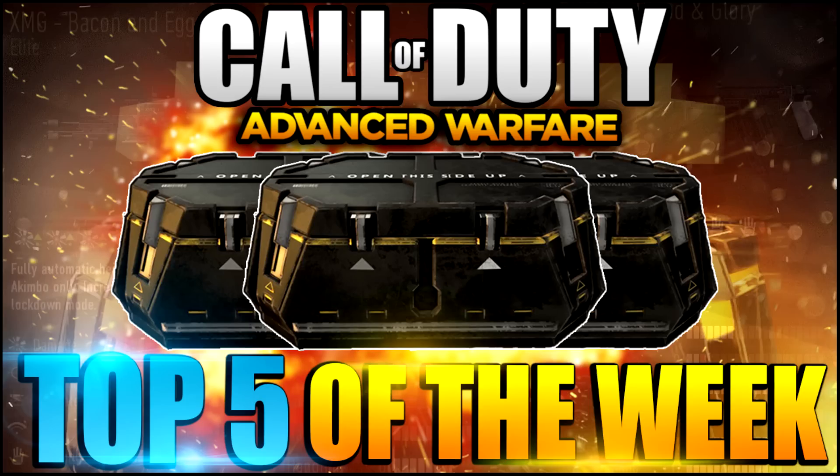What's going on guys, welcome everyone back to another top five supply drops of the week. Basically in this series I take your guys' best supply drops and compile them in a video to bring you the top five supply drops of the week. In our first episode we smashed a hundred likes, so we can do the same on today's video. In today's video I have mostly pictures and there's only one surprise video at the end. All these pictures are from Twitter from you guys.